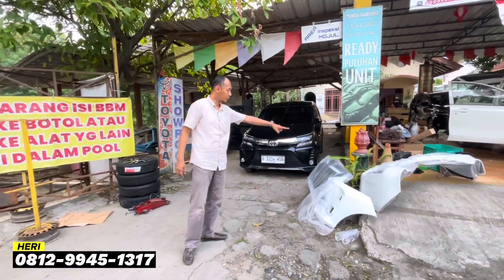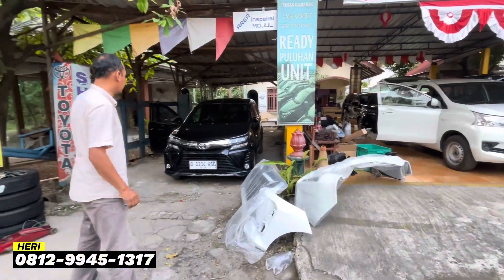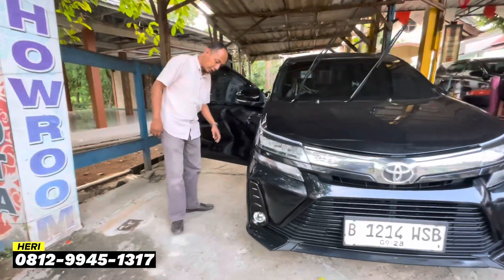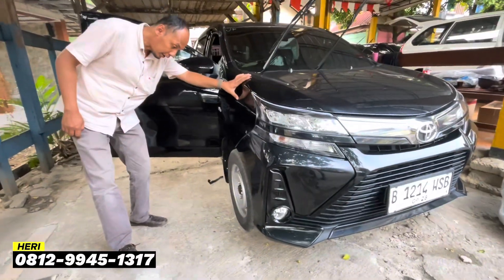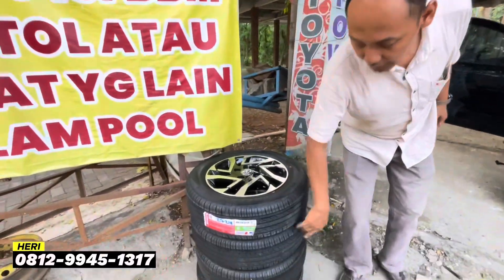Kita pakai bahan baru semuanya. Ini bisa dilihat, ini rencana akan tertempel di situ. Tapi kalau yang ini sudah jadi teman-teman, seperti ini, pokoknya keren banget lah. Bisa dilihat banyak baru.